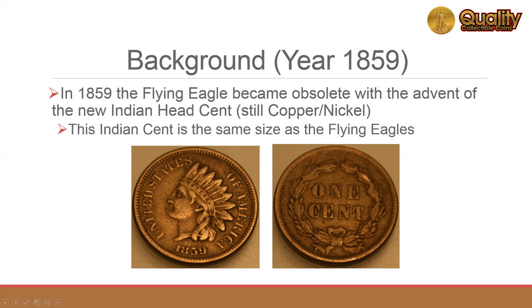The Flying Eagle cent was replaced in 1859 by a new Indian Head cent. The 1859 Indian Head cent has the same composition of copper-nickel as the Flying Eagle's, and it's the same size as the Flying Eagle.